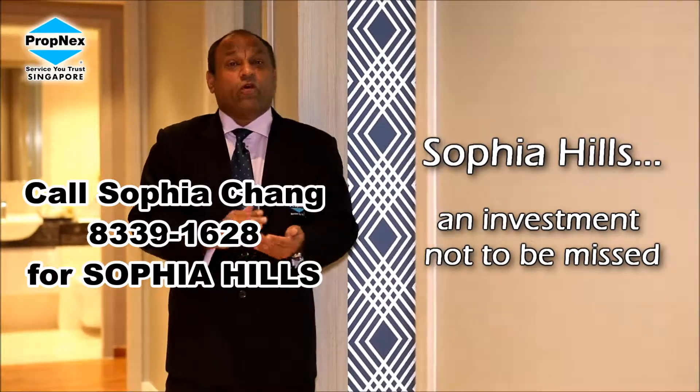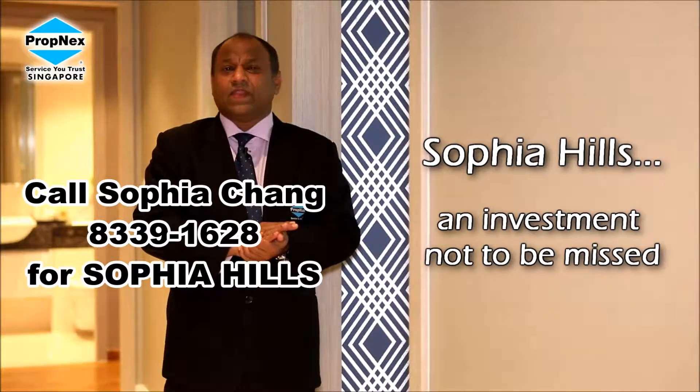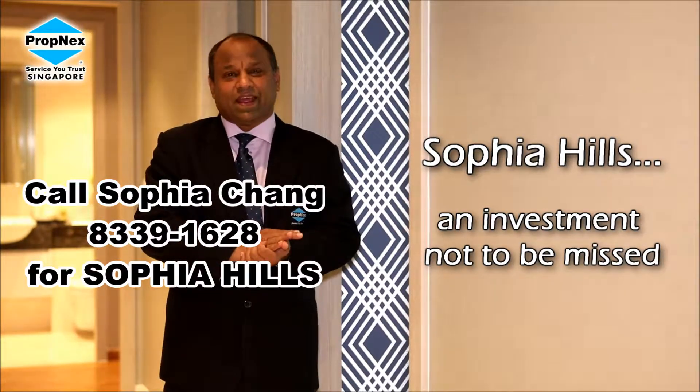Speak to any of our PropNex salespeople. They will be able to guide you in an investment that you will have a greater upside in the long term.